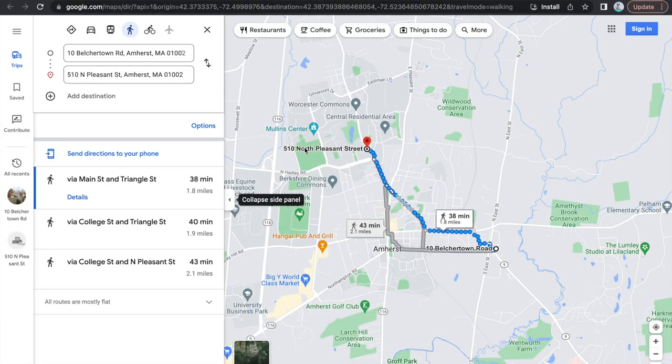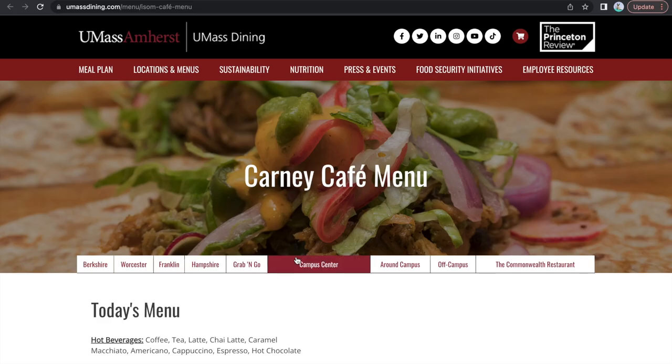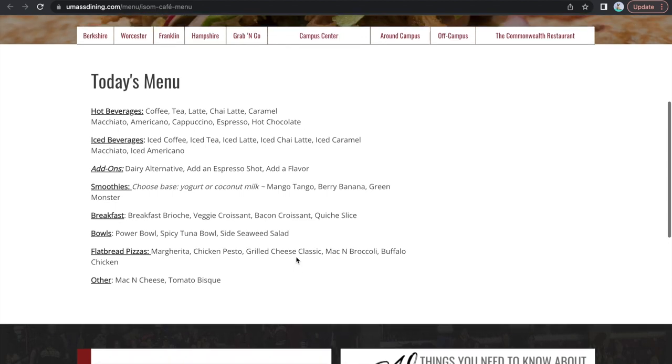This opens up information about the location. Clicking Navigate will send you to Google Maps for directions, and clicking View Menu will send you to a link of the location's menu.